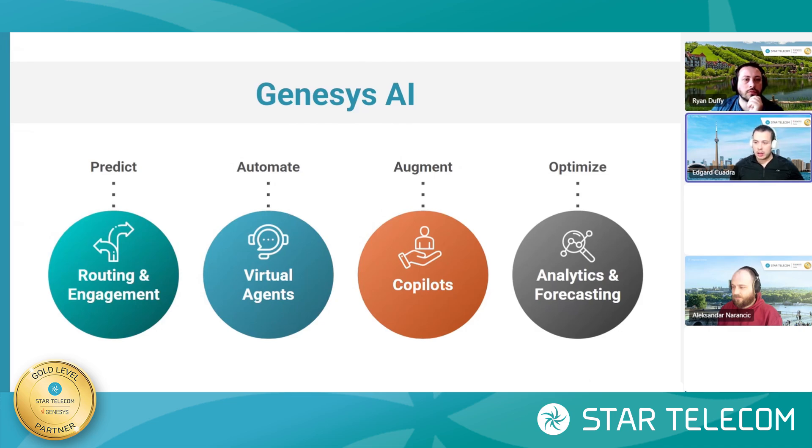In this video, we're going to be talking about the four main features that are powered by AI going forward. One is routing and engagement — Ryan will be talking about that. Virtual agents — I'll be speaking to that. Co-pilot and analytics and forecasting — Alexander will take care of that.